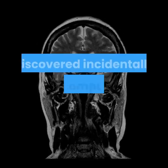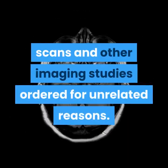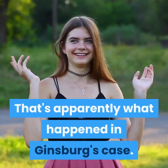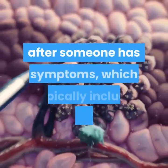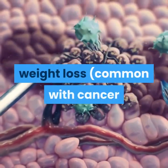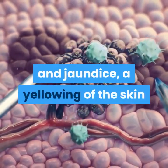Some pancreatic cancers are caught early, discovered incidentally on computed tomography CT scans and other imaging studies ordered for unrelated reasons. That's apparently what happened in Ginsburg's case. But for the most part, pancreatic cancer is diagnosed after someone has symptoms, which typically include abdominal pain, weight loss — common with cancer but especially so with pancreatic cancer — and jaundice.